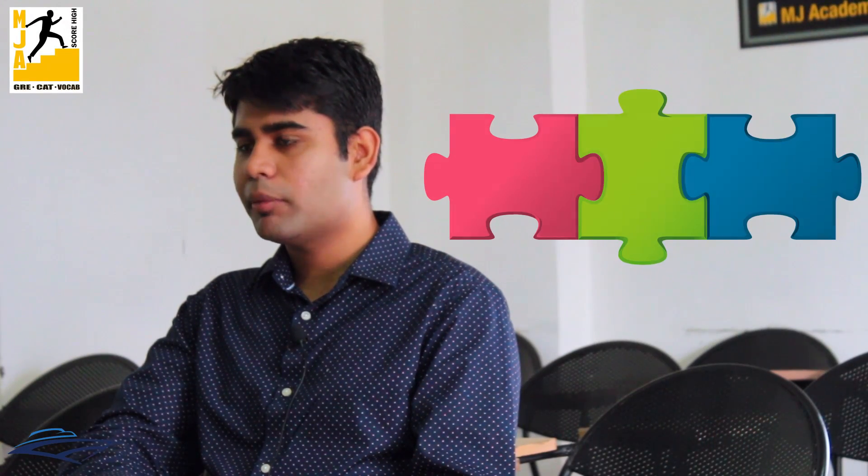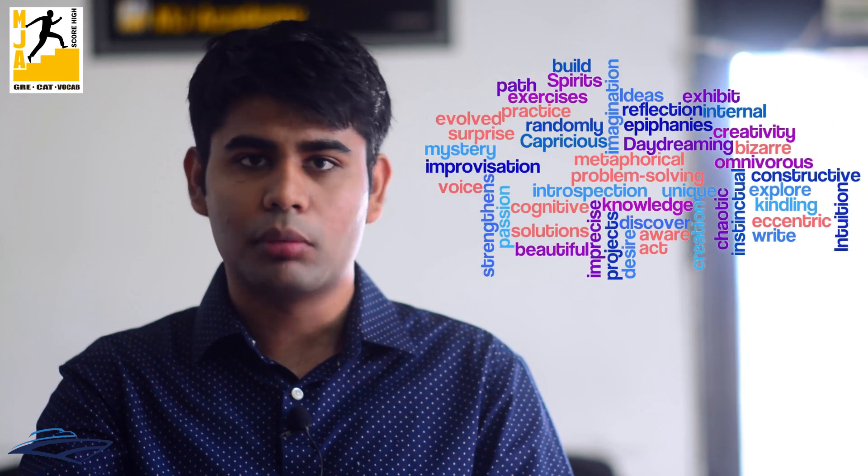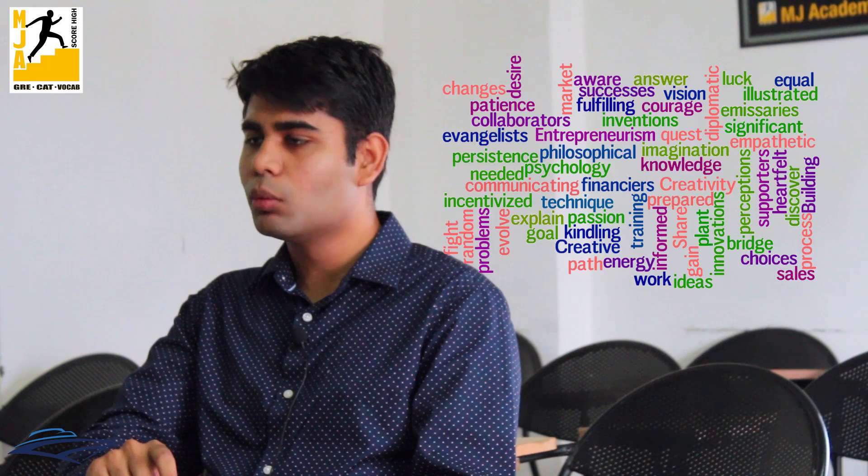The entire GRE preparation is divided into three or four modules. The first module is your vocabulary training, which is covered in a span of three to four months. There is a list of 2200 words which is mandatory for any GRE examination and it is taught here with visual and audio aids.